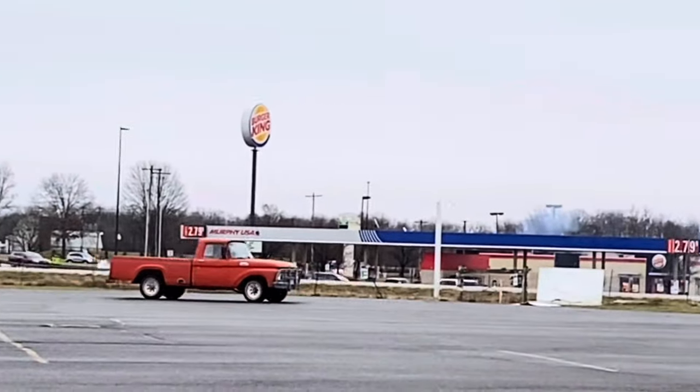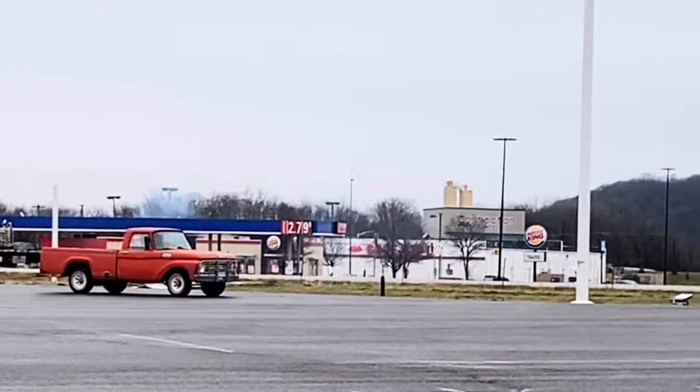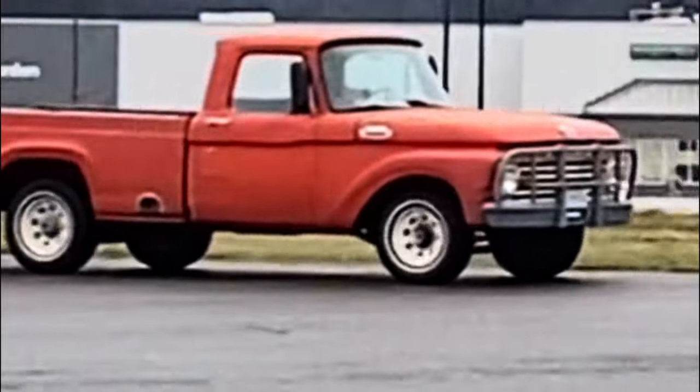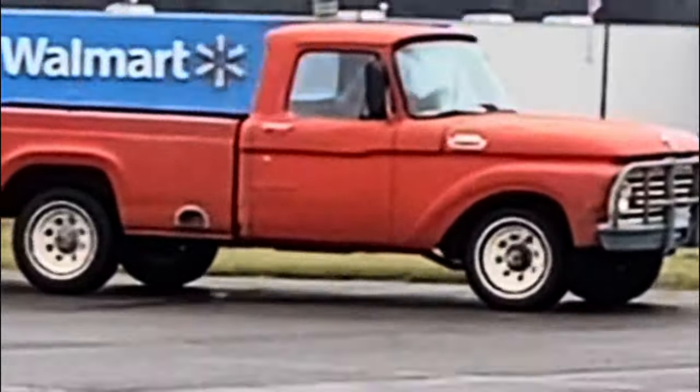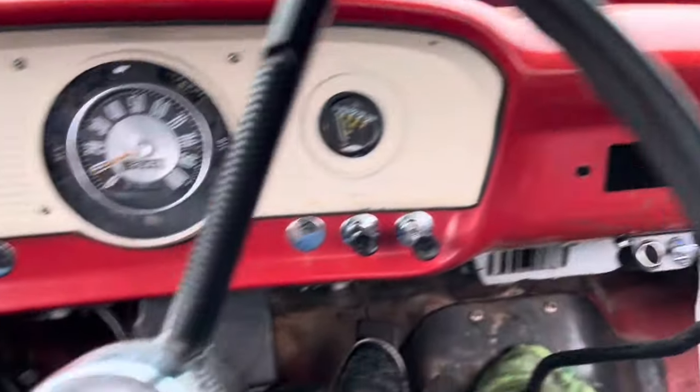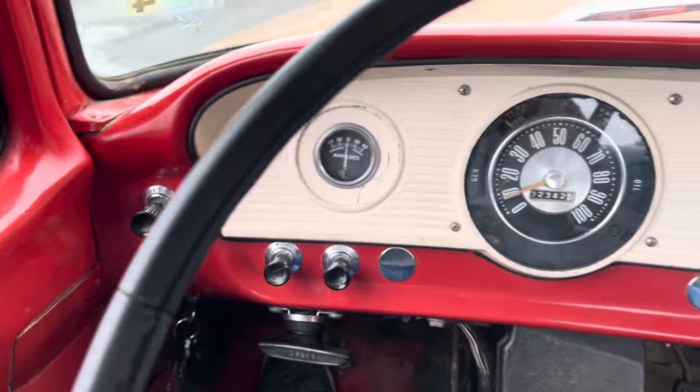So he has this little beat-up white truck. He wears his cowboy hat in it and Madison dies laughing every time she sees him with the cowboy hat in it. So I just thought she would laugh. It's in pretty good shape, still got a lot of the original stuff in it.